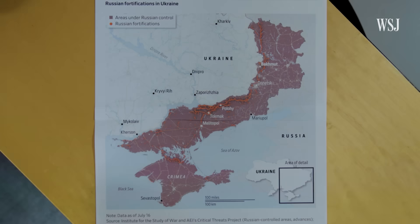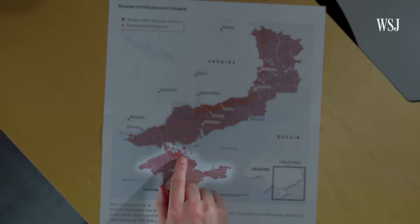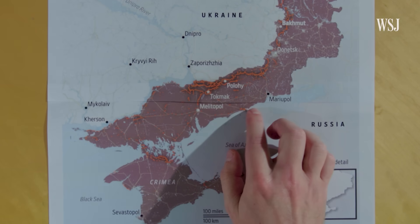The reach of a Storm Shadow allows Ukraine to target all of this territory you see here. Looking at this map of the front lines, that includes Crimea and places like Berdyansk, where there's a lot of command and control.